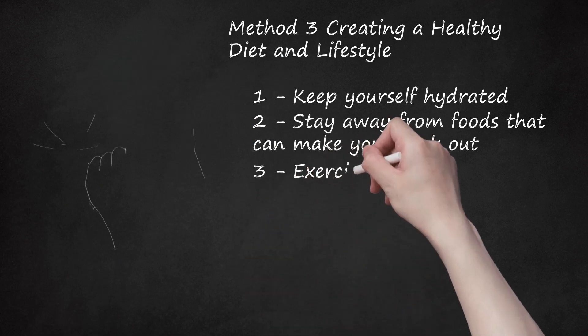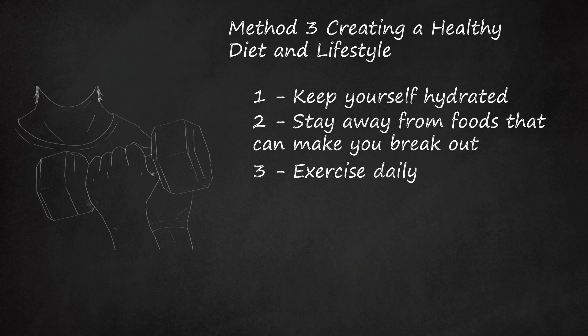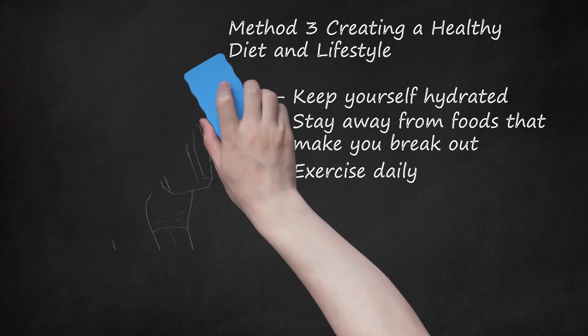Exercise daily. Exercising is an important way to keep your body, including your skin, healthy. Try to exercise for at least 30 minutes, 3-5 days a week. Doing this will keep you in shape and keep your body functioning properly. Try to do both cardiovascular exercises and strength and flexibility exercises. Examples of cardio include walking, biking, running, hiking, and swimming. Examples of strength and flexibility training include weightlifting, yoga, and stretching.